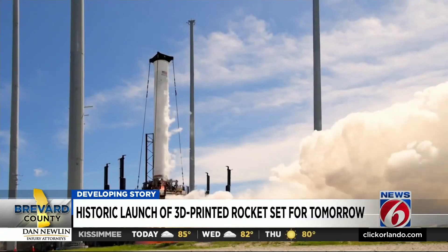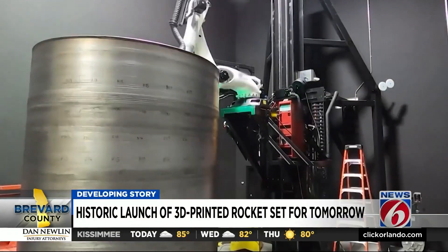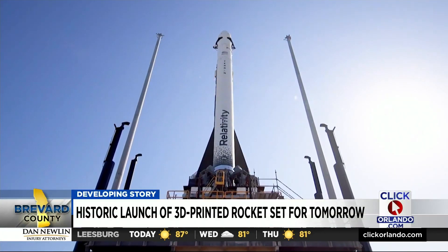Relativity's ultimate goal is to put a printer on the moon and then Mars to print parts for missions without having to wait for them from Earth. This is one of our 3D printed rocket engines. For now, though, tomorrow's goal is just to put the Terran 1 into orbit with no payload.